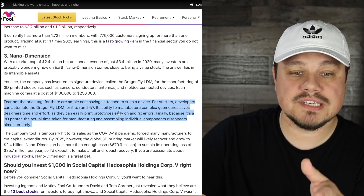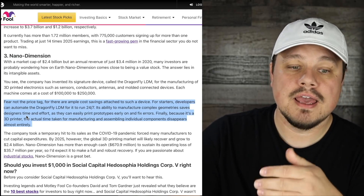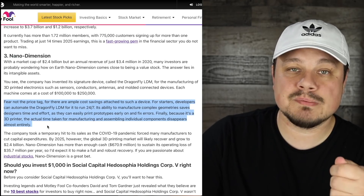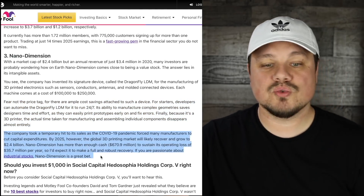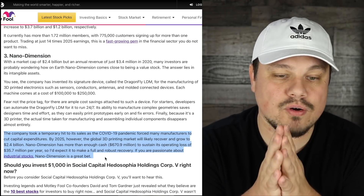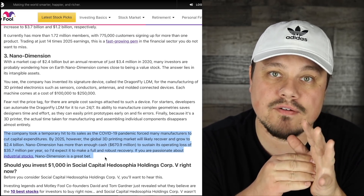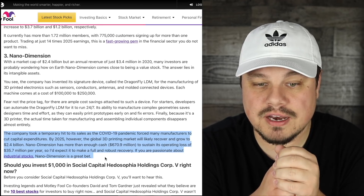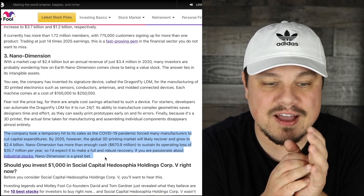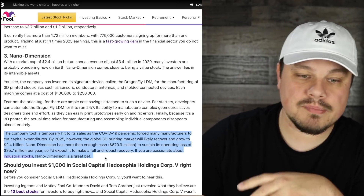Its ability to manufacture complex geometries saves designers time and effort, as they can easily print prototypes early on and fix errors. Because it's a 3D printer, the actual time taken for manufacturing and assembling individual components disappears almost entirely. The company took a temporary hit to its sales as COVID-19 forced many manufacturers to cut capital expenditures. By 2025, the global 3D printing market will likely recover and grow to $2.4 billion. Nano Dimension has more than $670 million in cash to sustain its operating loss of $35.7 million per year.